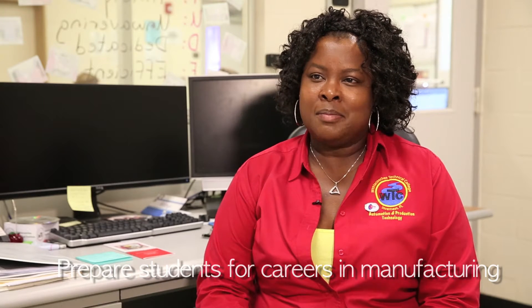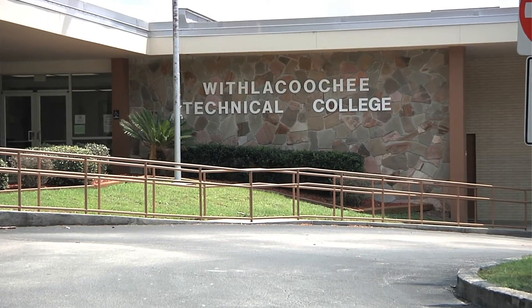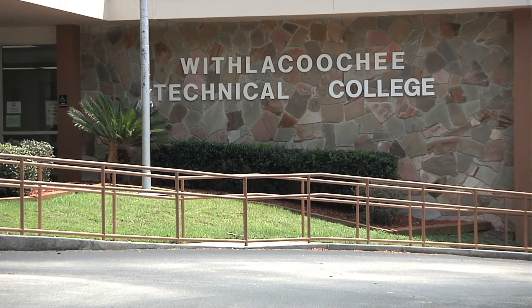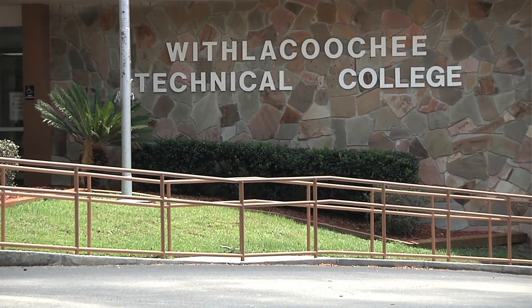The Economic Development Center here in Citrus County saw a need to have skilled workers for manufacturing, so they talked to the director of the school and said that we need to have a program to prepare students for manufacturing. They got a grant from a local company and were ready to start the program and they needed an instructor. I've been working at WTC since March of 2014 and started teaching the class in August, so this is my third semester of classes.